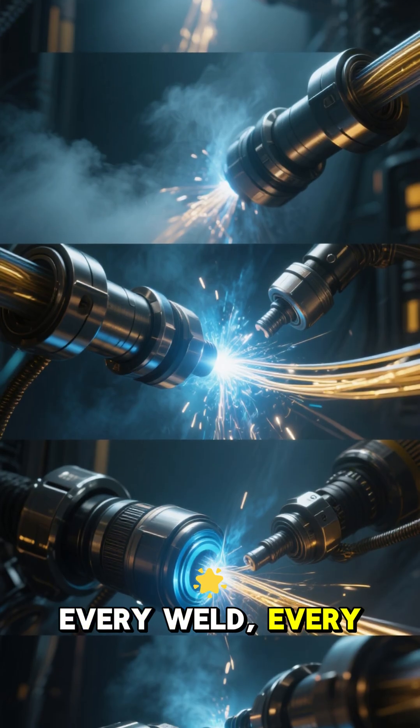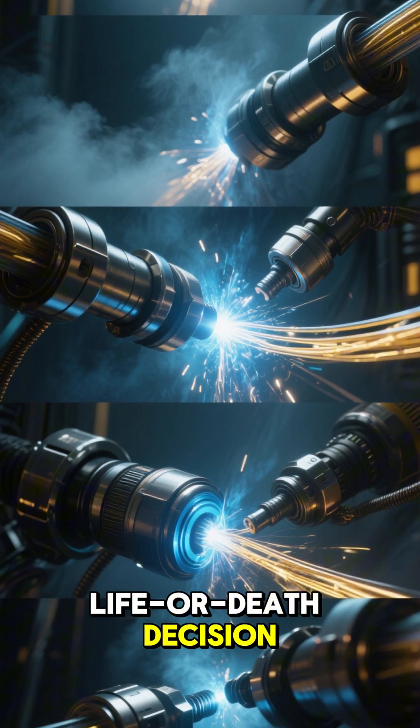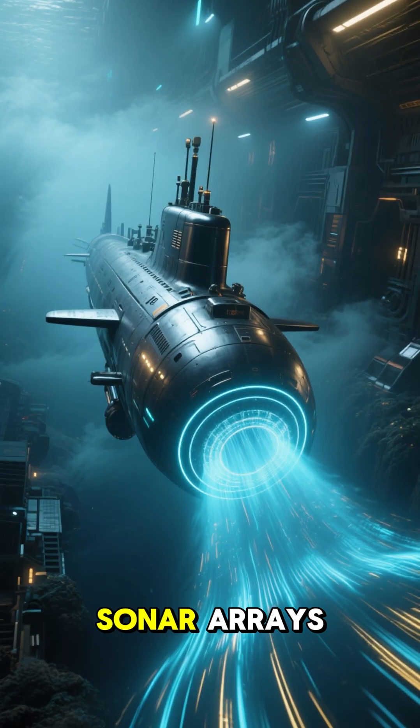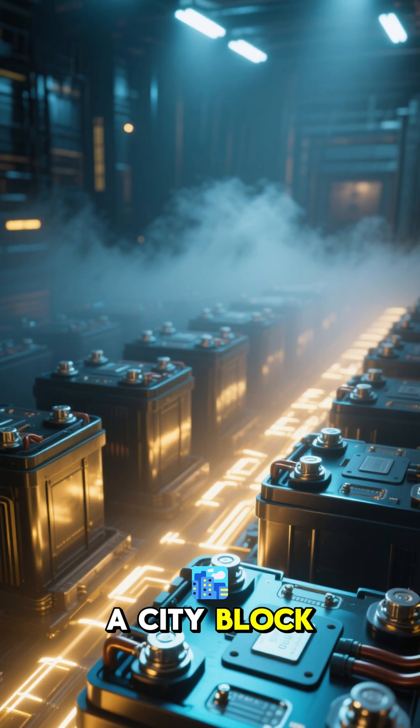Every weld, every joint, every fiber optic cable is a life or death decision. Oxygen scrubbers, sonar arrays, batteries that power a city block.